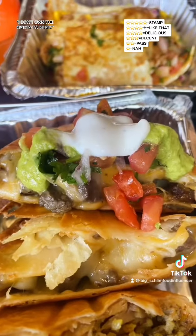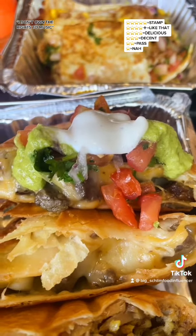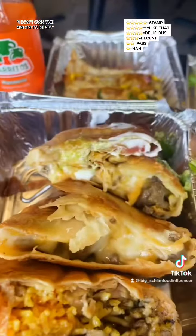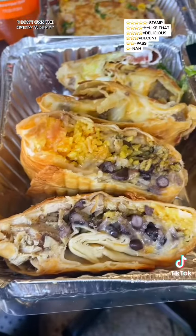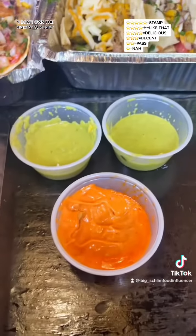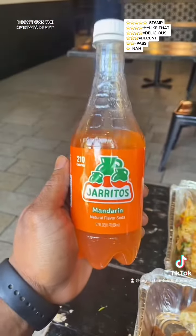On the steak chimichanga, I put a little bit of pico de gallo, sour cream, and salsa verde — stamp. Stamp this chicken chimichanga too. Stamp the aioli, stamp the verde. And of course, stamp the arritos.